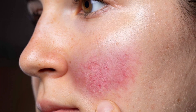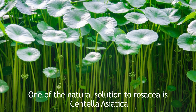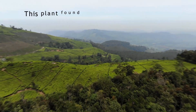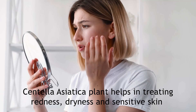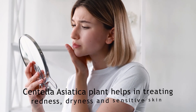One of the natural plant solutions for rosacea is centella asiatica. This is the proper way of pronouncing it. This is a plant that's found naturally in Asian countries and has been used for a couple thousand years to treat redness, dryness, and sensitive skin throughout all these centuries in Korea and Asian countries.